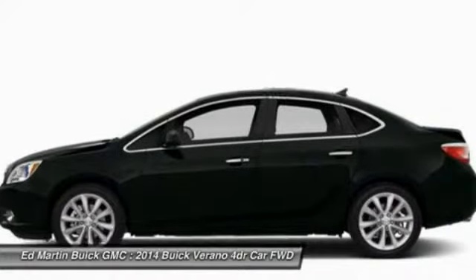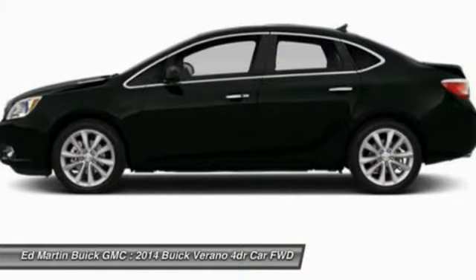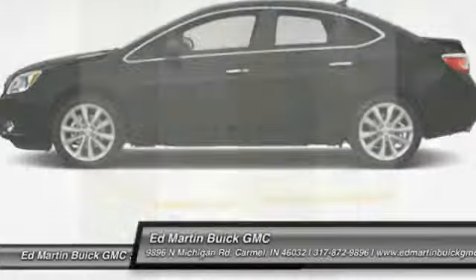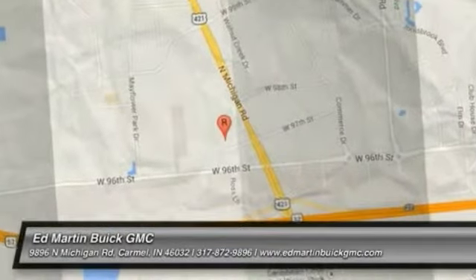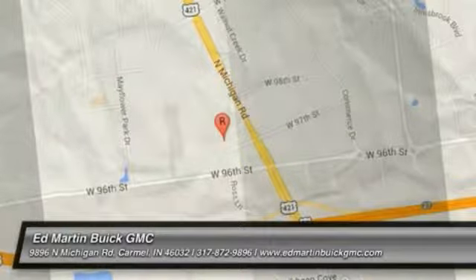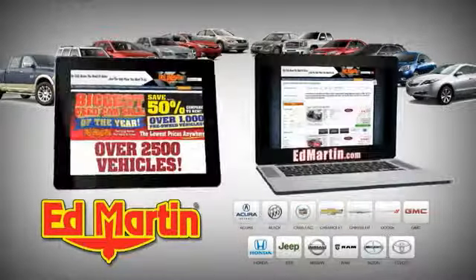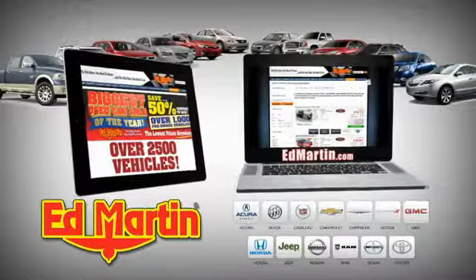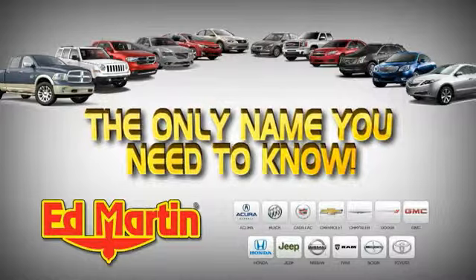This isn't just a vehicle, it's an experience. So stop in for a test drive today. Eight locations, 13 brands, over 2,500 new and used vehicles online at EdMartin.com. Ed Martin is the only name you need to know.